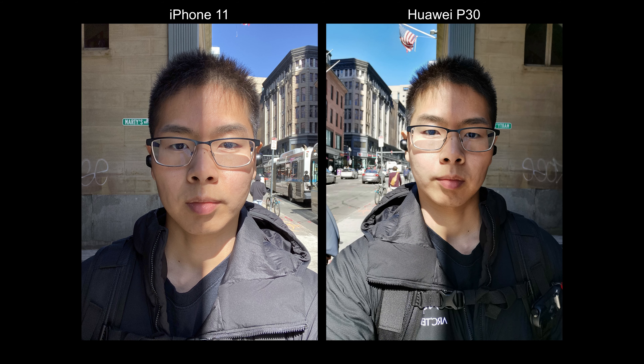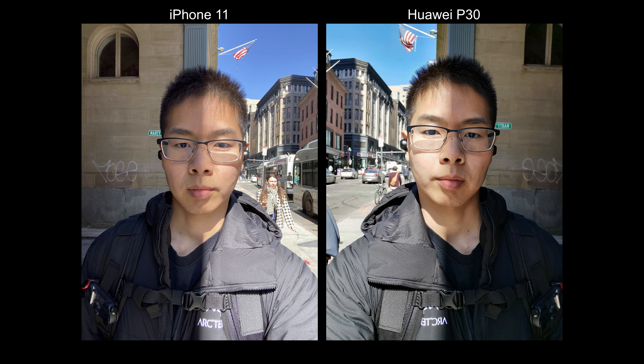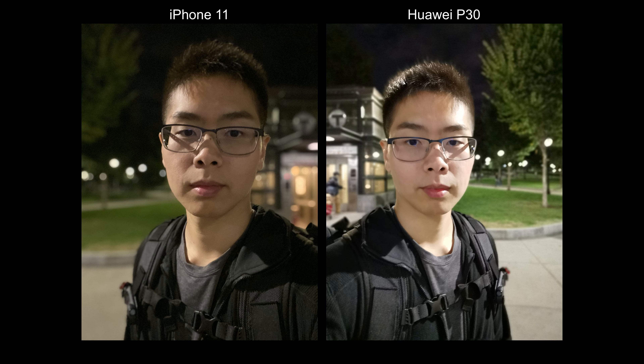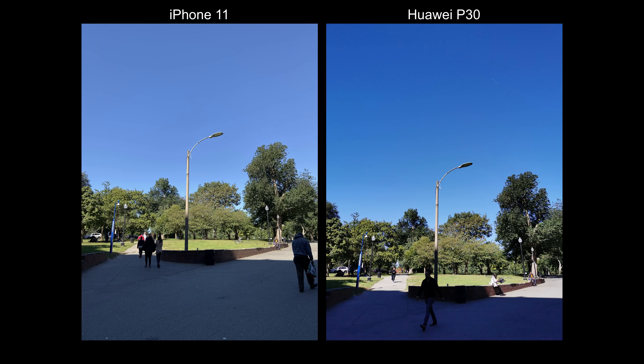Starting with portrait mode, the iPhone 11 actually looks nice in terms of skin tone, but on the P30 my skin looks really pale. I do like how the background is much blurrier on the 11 than the P30.